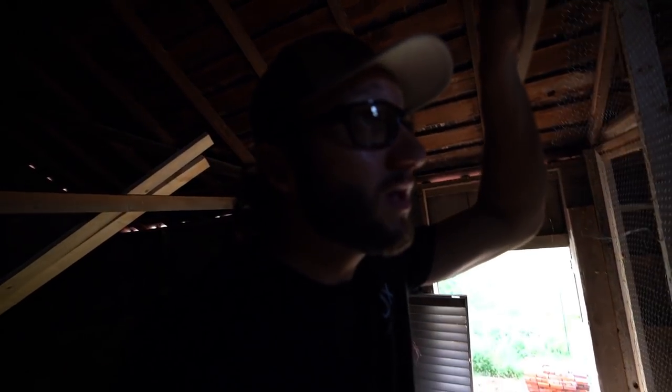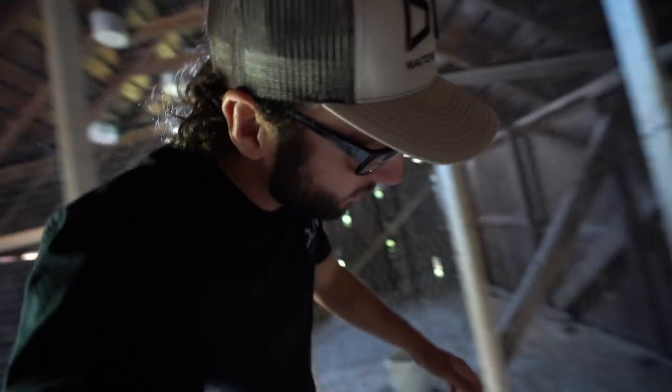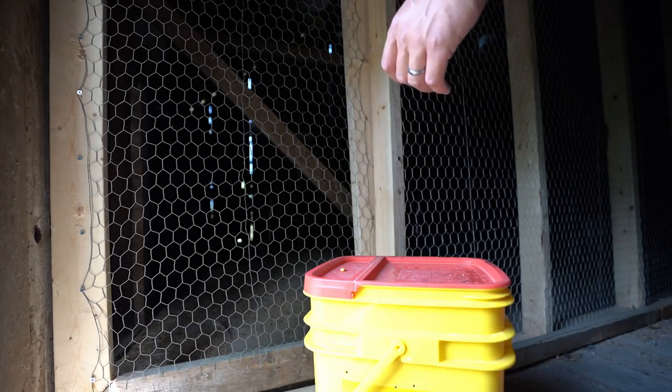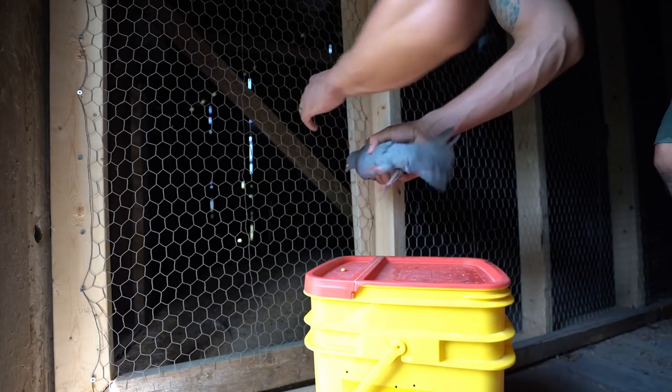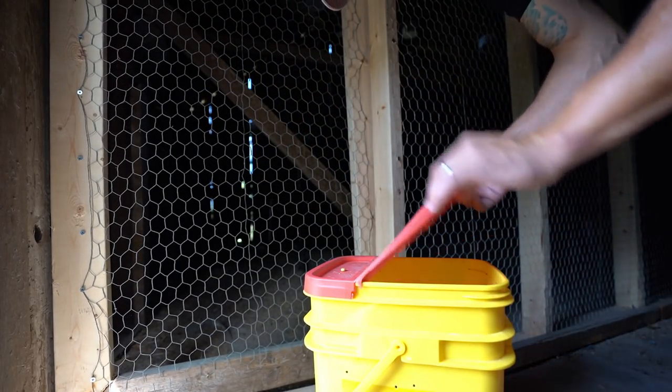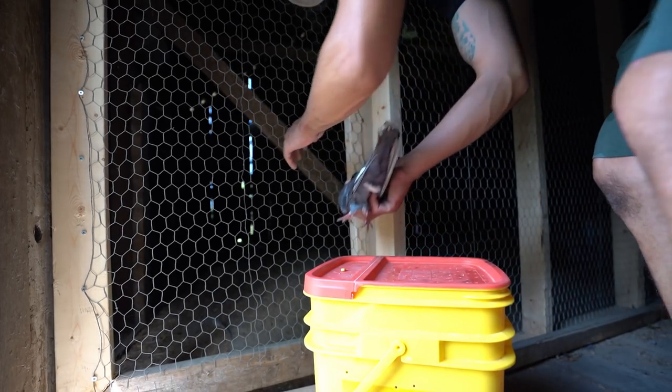Jordan has transformed his barn - literally over half of his barn into a massive pigeon loft. It is looking awesome. If you guys want to see a full video over the loft, we can come back with Jordan because Jordan actually has a YouTube channel. If you haven't followed his channel, I will link it down in the description. He's been doing great with the channel and a lot of you went over there from here and have been loving his content. We're having fun together. Let me put these bad boys up in here - they're gonna feel right at home.